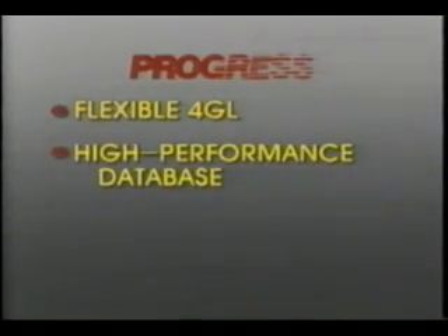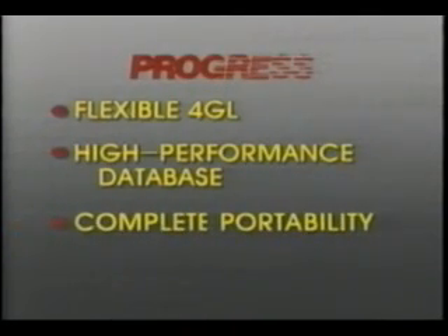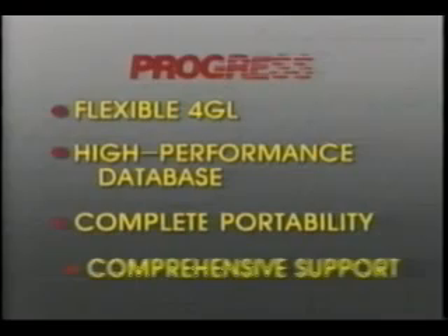Our research concurs that in order to be the right application development system for business and government software solutions, Progress must have a flexible and easy to use fourth generation language integrated with a multi-threaded relational database manager, offering complete application portability and comprehensive customer support.